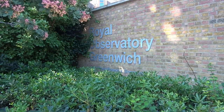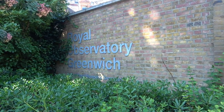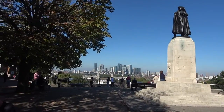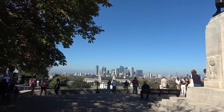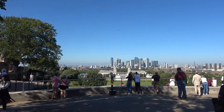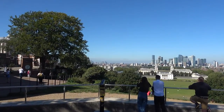We made it up the hill to the Royal Observatory Greenwich. Now just to find the prime meridian. Wow, this is quite a nice view. This is Canary Wharf over in the distance, and looking down to the Royal Maritime Museum down here. I'm sure we can see Greater London way off in the distance.